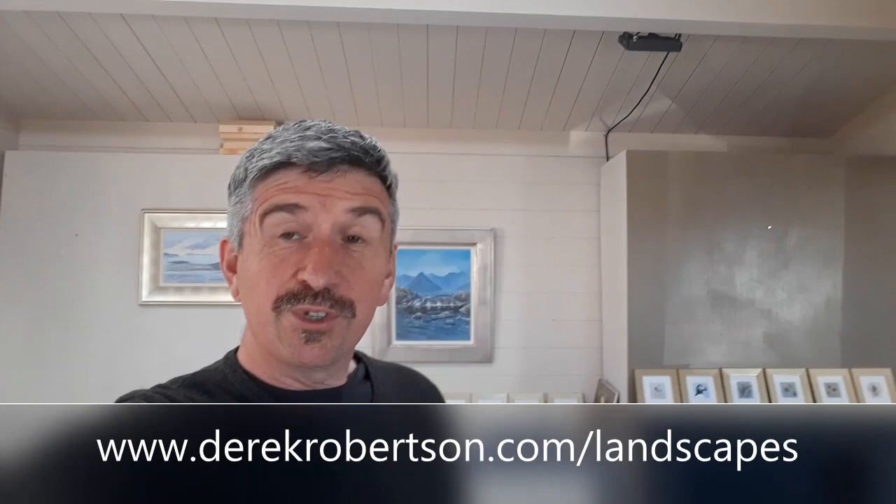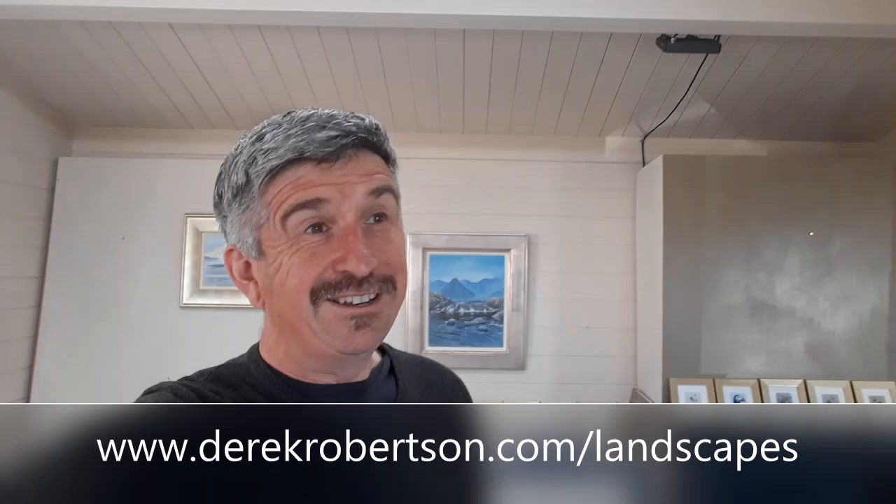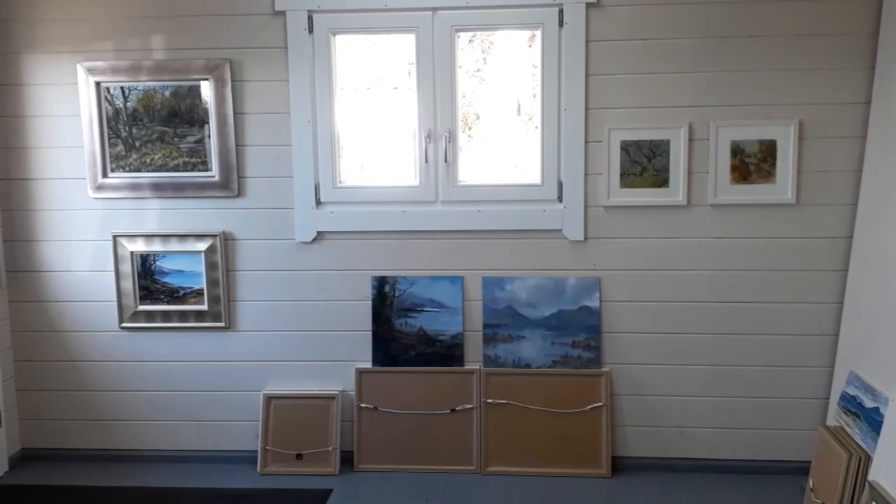Welcome to the next little video in my tour of my virtual open studios this year. This one is my landscape paintings. Most of the landscape work I do is around my studio here in North East Fife — it's a fantastic place. We're right on the shore, with woods and walks all around which I go exploring and painting. I also spend about a month of the year up in Skye, and a lot of the work on show reflects those landscapes and coastlines as well. Come on and I'll show you around.